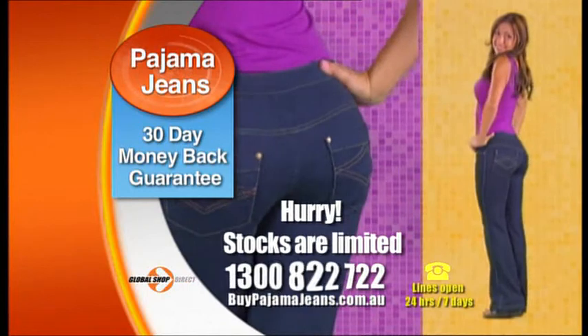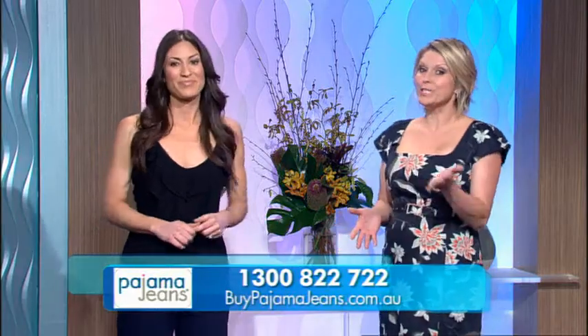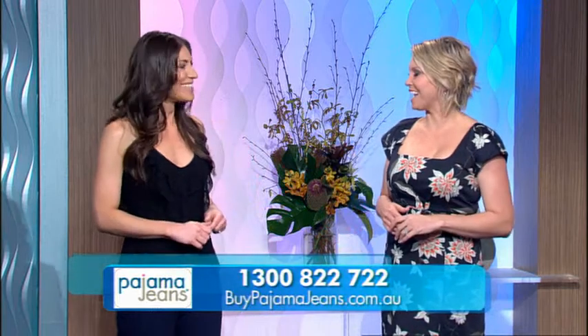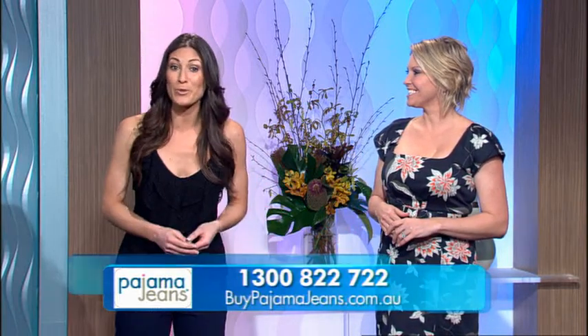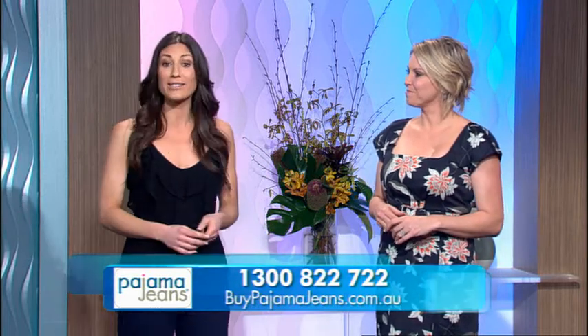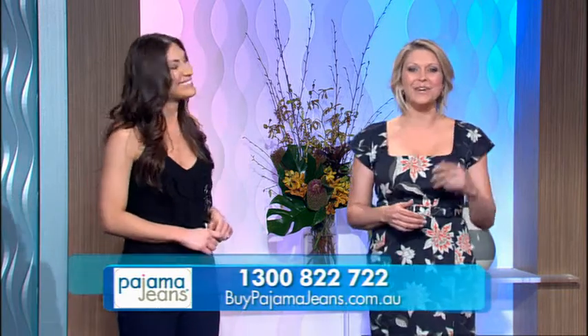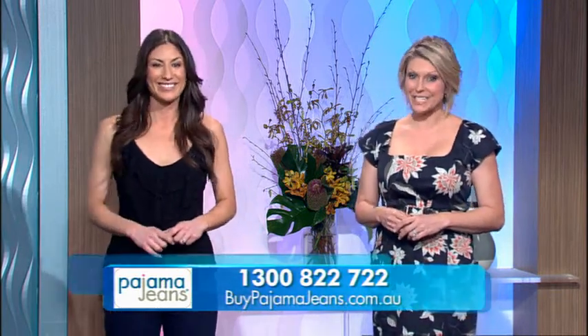Don't wait any longer — order yours today. You can look good and feel good without breaking the bank. Call Global Shop Direct right now on 1300 822 722, or go online to buypajamajeans.com.au. Thanks for coming in Carly, and the number is 1300 822 722.